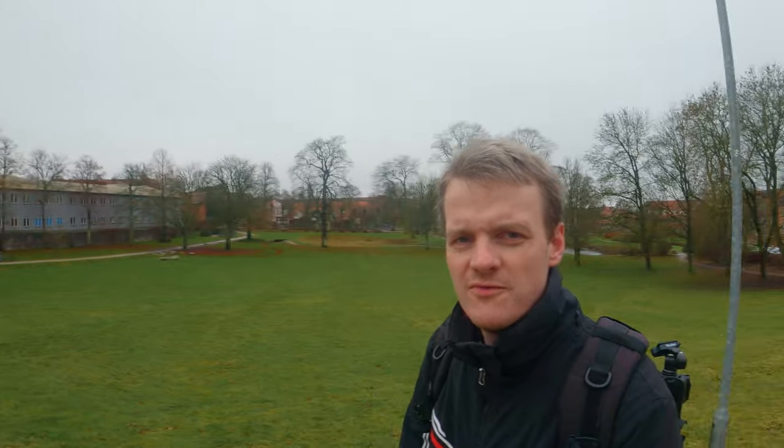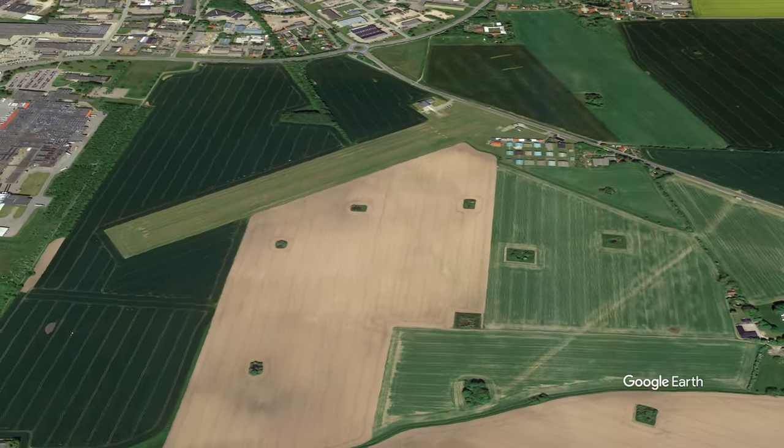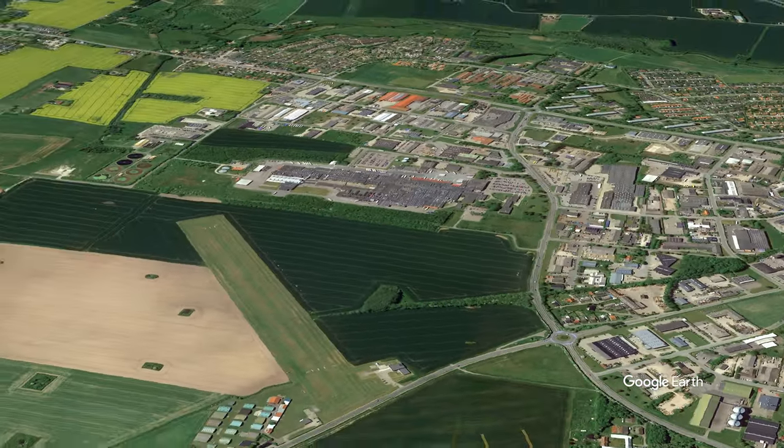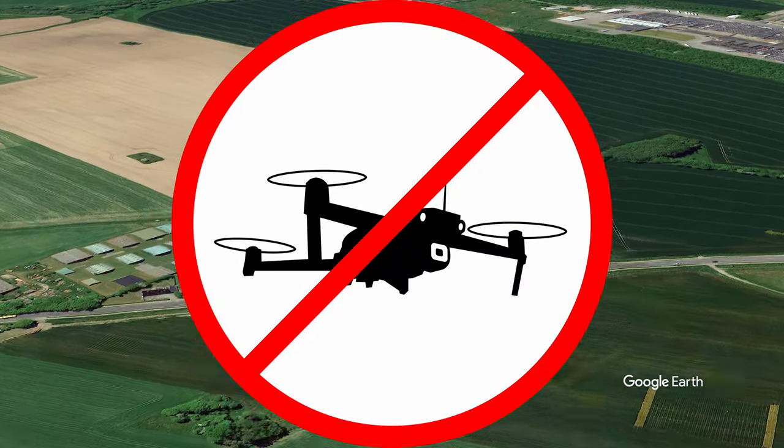Right behind the church you will find the beautiful city park. Normally I would have sent up my drone to get some aerial photographs, but due to Ringsted Airport — a small national airport right out behind the city — I cannot do that because this is a no-fly zone and I don't have permission to fly in their airspace.